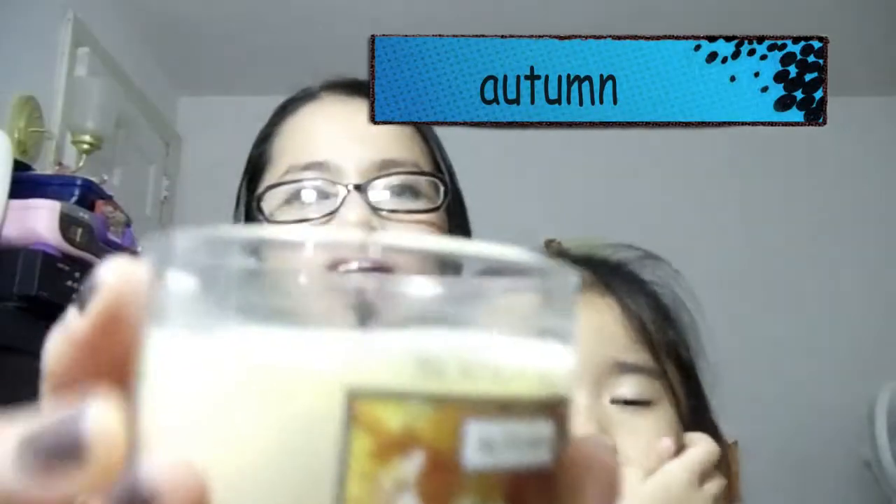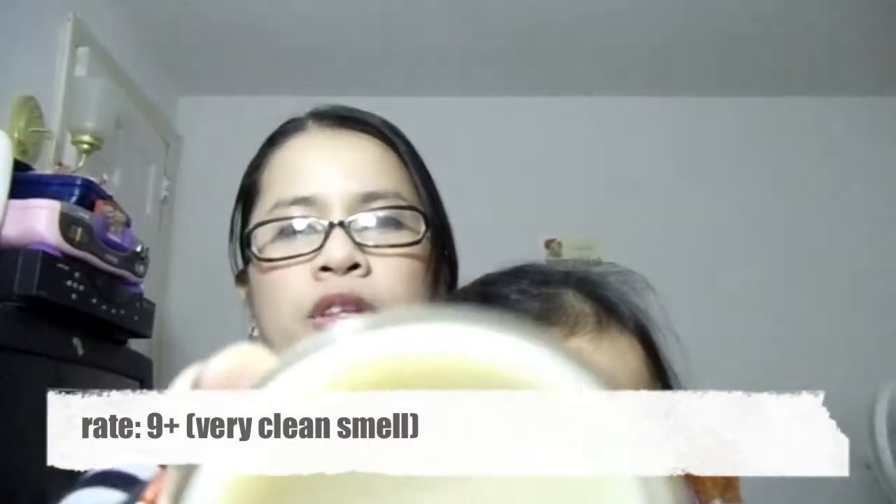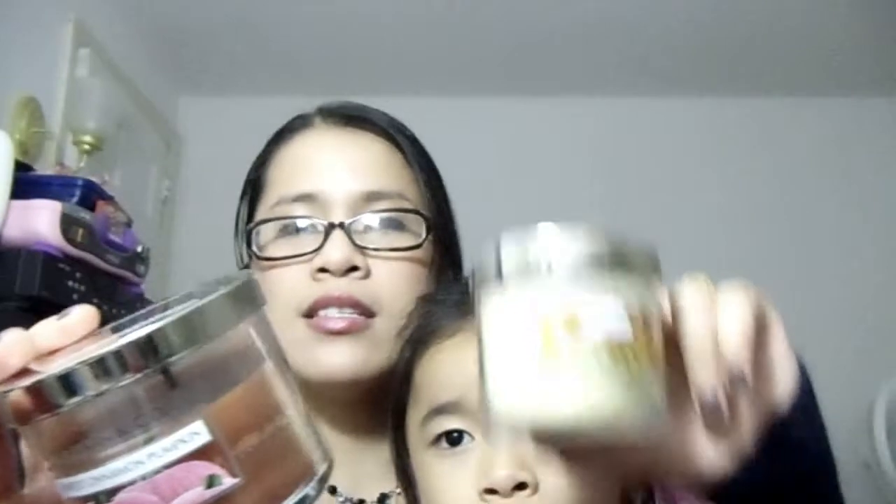This one is called Autumn. When you smell it in the jar, the smell is mild and you might think it's not strong enough to circulate — but I was wrong. I actually thought the Sweet Cinnamon Pumpkin was stronger, but circulation-wise this one circulates much better. I love the scent; it's sweet, and if you like sweet scents combined with a sort of spicy, musky scent, this is the one for you.